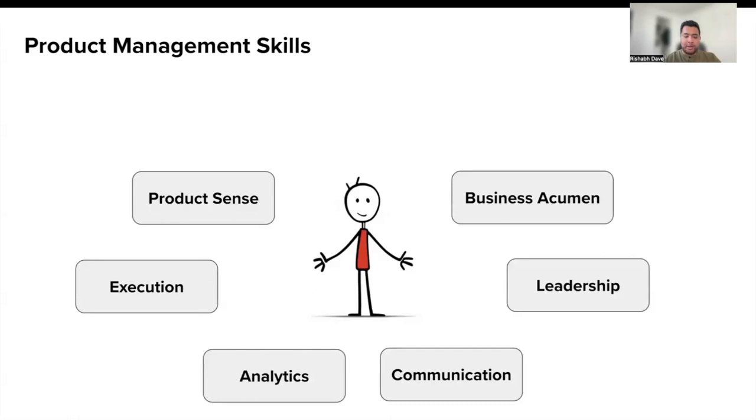The next is business acumen — understanding the commercial side of your product. And lastly, strategy. These are all the PM skills that one needs to excel in their career. For today's session, we'll focus on strategy and discuss some of the frameworks that can help you get better with strategy.